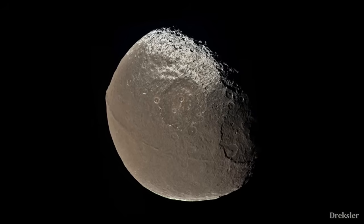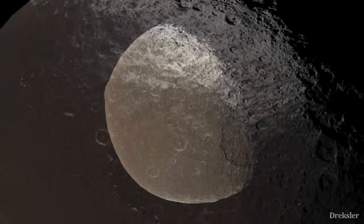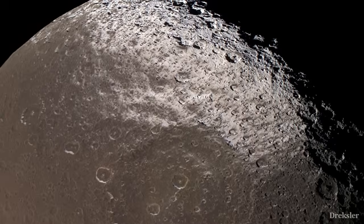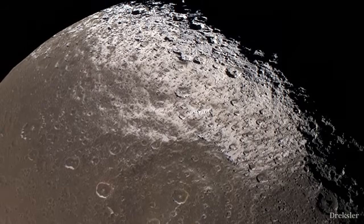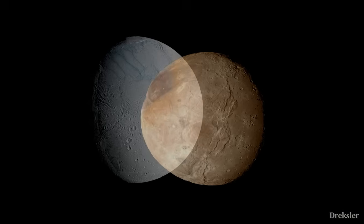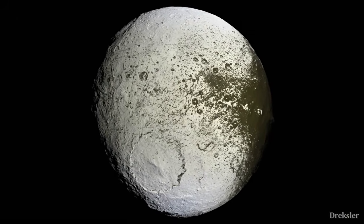There are also gigantic craters and weird-looking surface features on Iapetus's surface, and it looks particularly strange with its two contrasting sides, which may suggest that Iapetus is actually made out of two different objects that collided in the past, creating today's Iapetus.